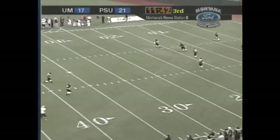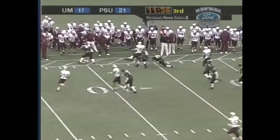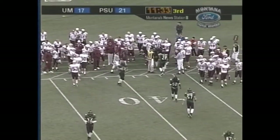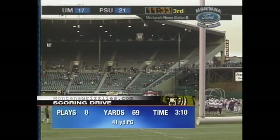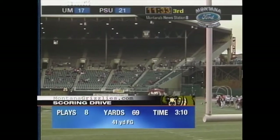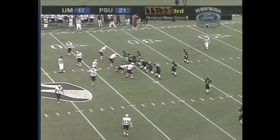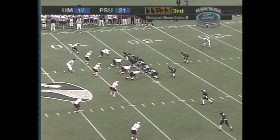Sloan with the kickoff. Bodiford from the five — Bodiford's a burner — and a good return up to the 35-yard line. A nice return by the Vikings, a nice place to start your offensive drive. Montana Grizzlies scoring drive: eight plays, 69 yards, and the 41-yard field goal. Coach Houck very happy with that first possession — even though it's not a touchdown, it's points. Play action — there's Brown, Ryan Brown with a catch and a first down.